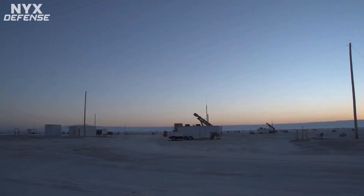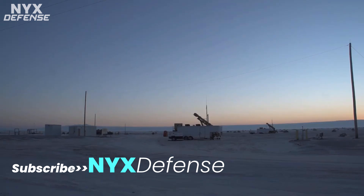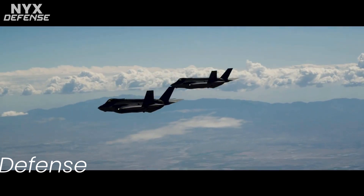IBCS, developed by Northrop Grumman, used the F-35 data with other contributing sensor data to initiate the launch of the PAC-3 to neutralize the incoming threat.